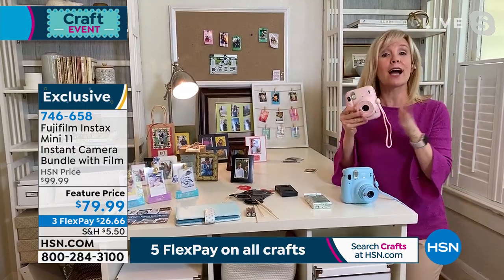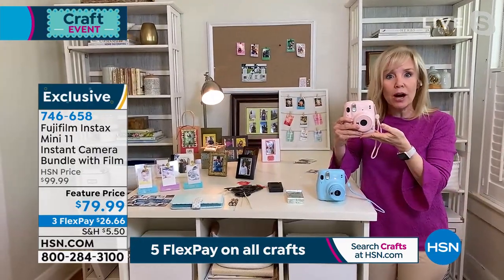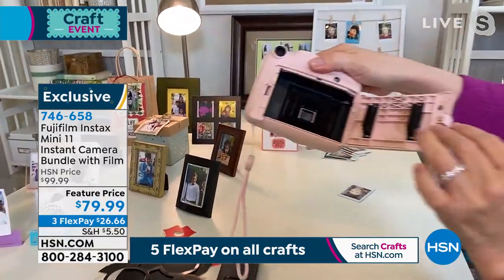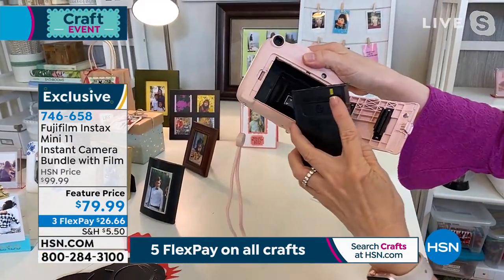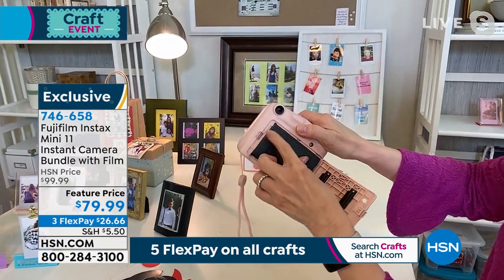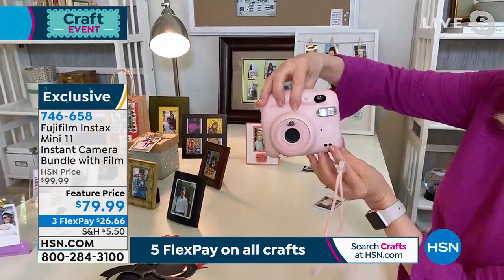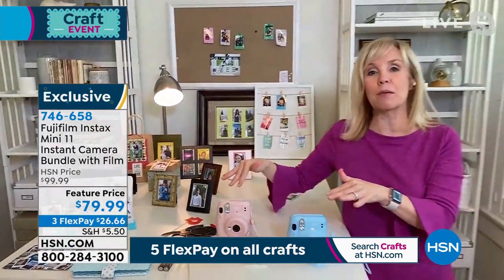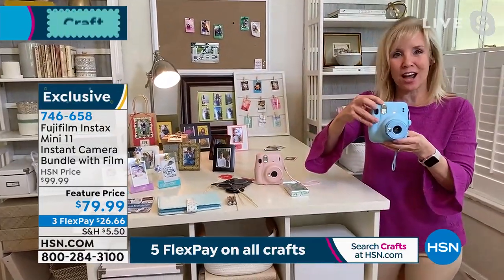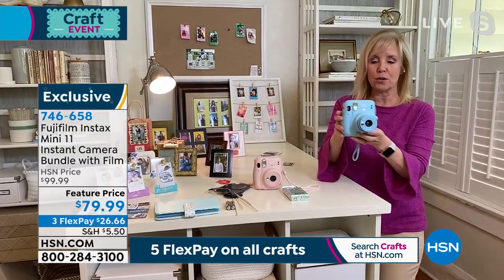It uses actual film, giving that great nostalgic look that's all the rage right now with teenagers and younger kids. Julie demonstrates how to load the film: open the back, line up the yellow mark with the yellow indicator, close it up, and it's instant. There's no Wi-Fi, no Bluetooth — anyone can use it. If you're a grandma, you don't have to worry about it being too techie. To turn on, just push the button. Pop out the lens for close-up mode; that's also your selfie mirror.